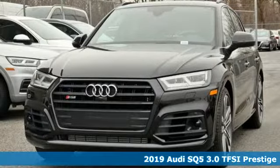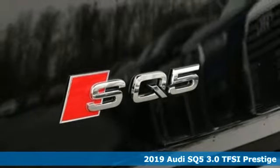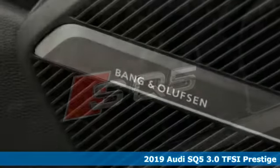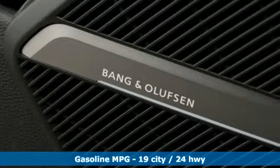Here's a new 2019 Audi SQ5. With the spacious interior and supercharged performance, this SQ5 really hauls. And get ready for an impressive combination of features.